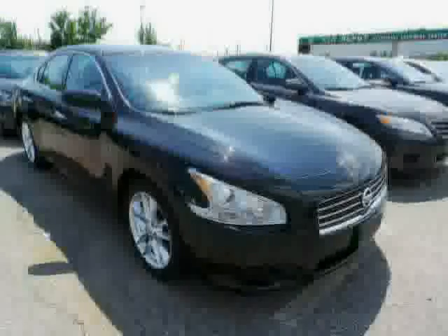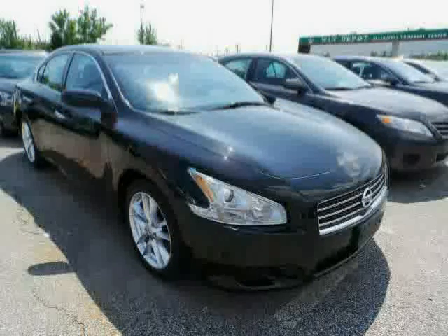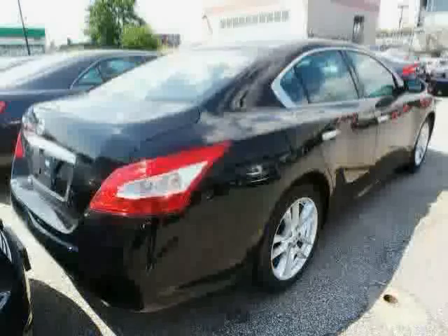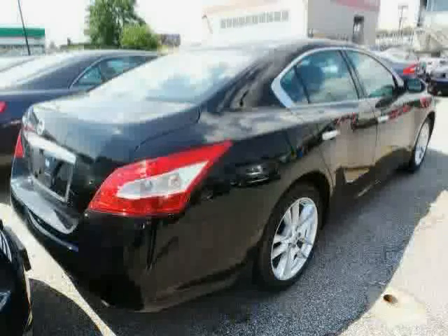Steering wheel audio controls, brake assist, anti-lock brakes, and leather steering wheel. Driven with care for 39,012 miles, makes this Maxima an easy choice for you.